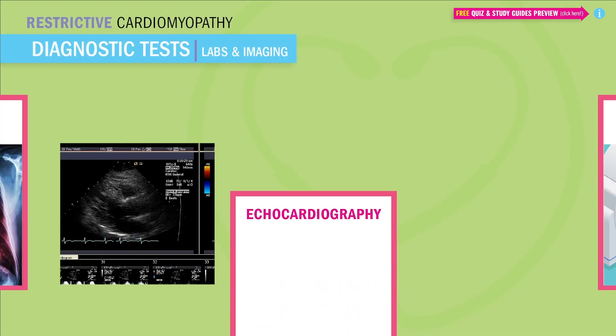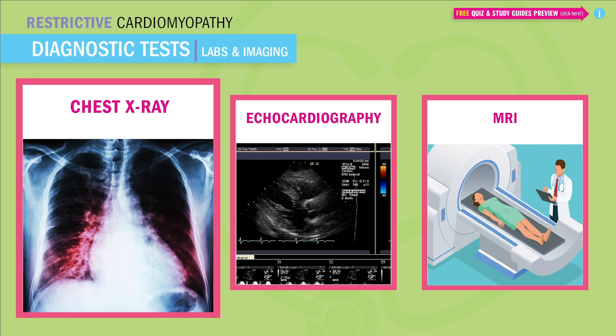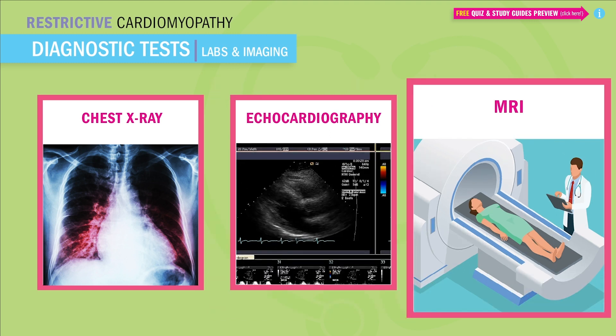We do the same diagnostic tests as always, but here's the weird thing — everything is usually normal. Our chest x-ray is going to show a normal heart size because everything is just stuck and really hard, though sometimes there's pulmonary congestion from heart failure. The biggest difference is the heart is not enlarged like in dilated cardiomyopathy — it's just stiff. We'll also have a normal echo and normal ejection fraction, meaning the heart is pumping out enough blood — over 55% ejection fraction. And lastly, MRIs can rule out pericarditis.